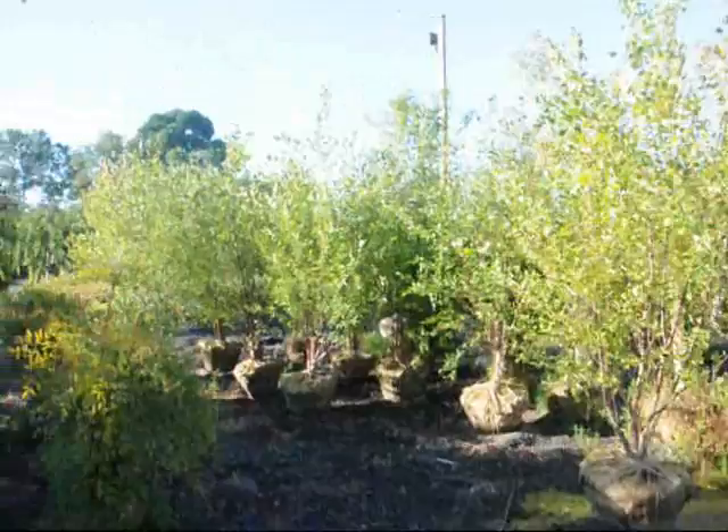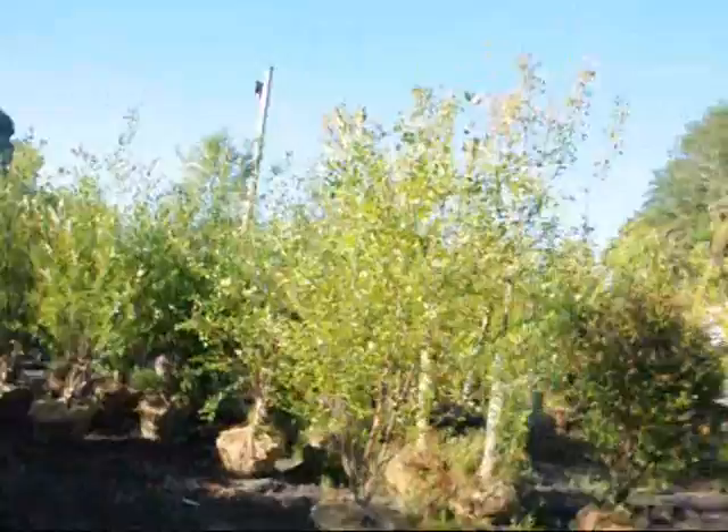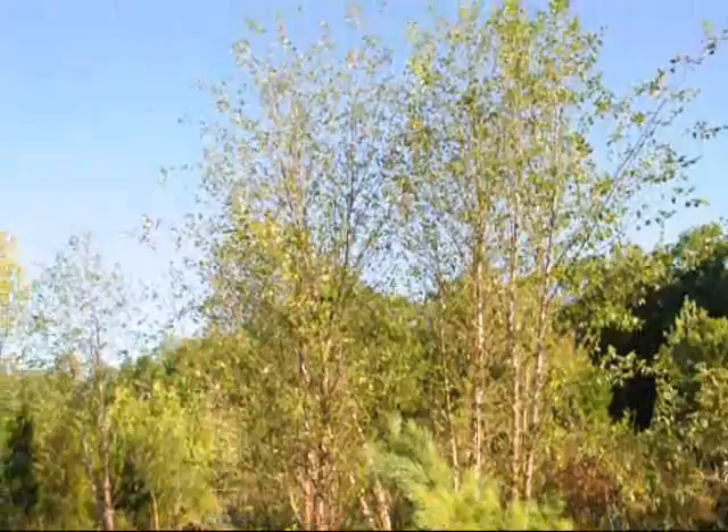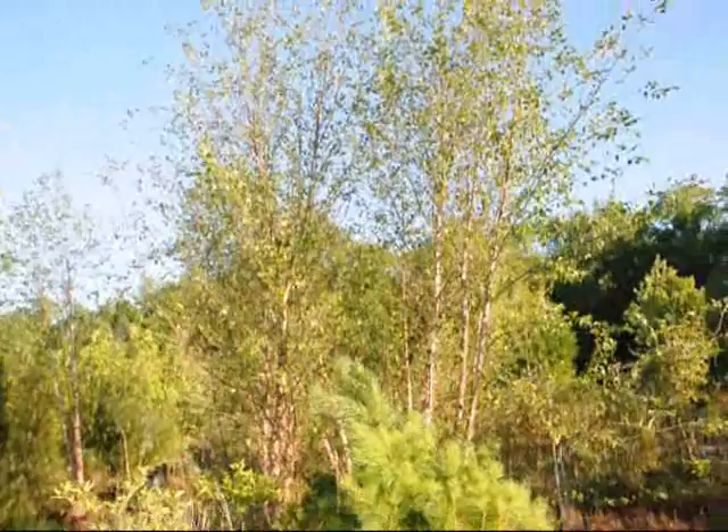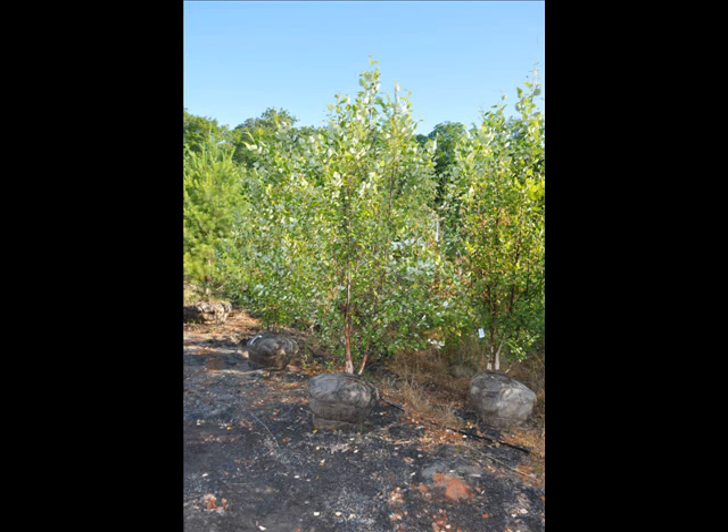These are 8 to 10-foot river birches that we have — they're balled and burlapped in a 24-inch ball. And over here we have even larger river birches that are about 15 to 16-foot high, multi-stem. We also have a few that are single stems if you need those as well. We're located on Route 313 in Fountainville, PA. Give us a call at 215-651-8329.